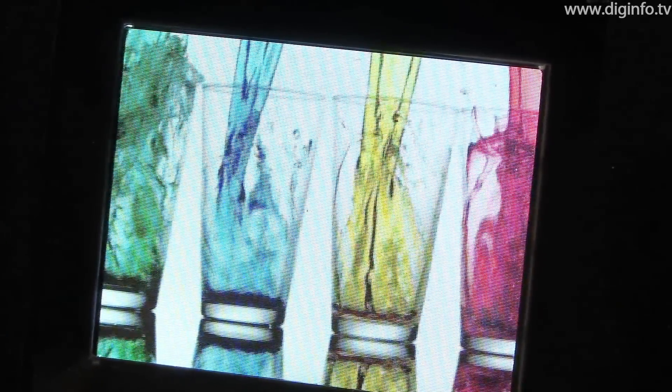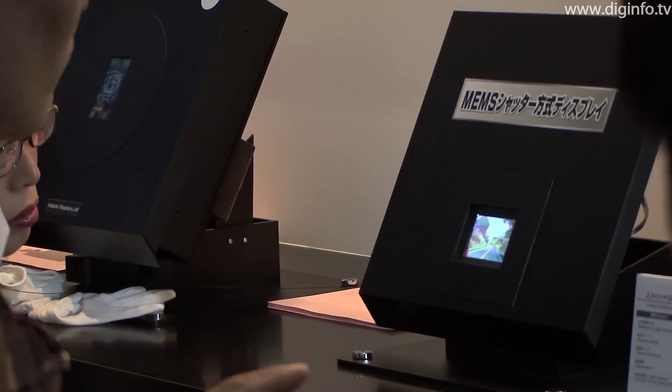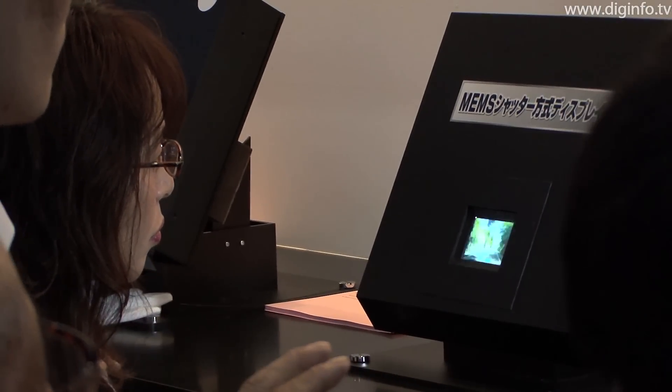This display system doesn't need the polarizing films and color filters that are required for LCDs. As a result, this prototype consumes less than half the power of an LCD, while reproducing colors more vividly.